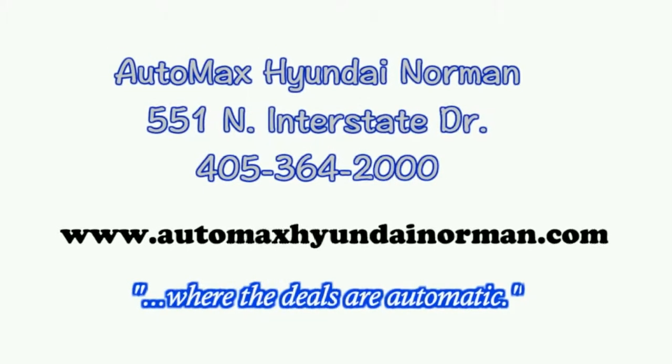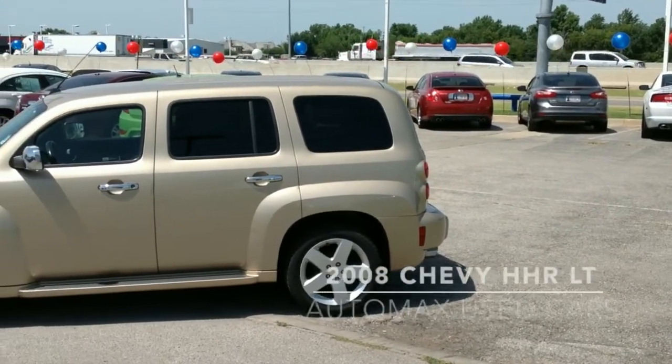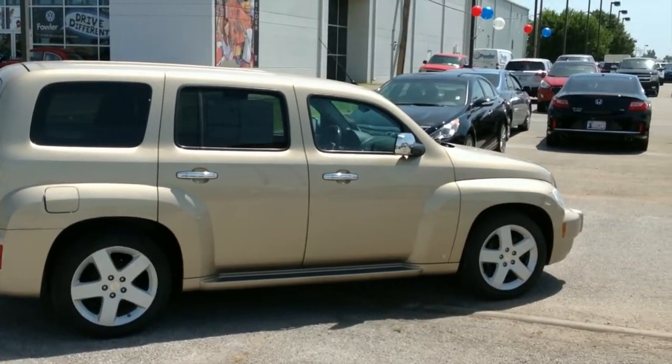Here's a 2008 Chevy HHR LT with 109,000 miles but still in excellent condition and priced to move at $8,800. Sandstone Metallic Exterior, Gray Cloth Interior.